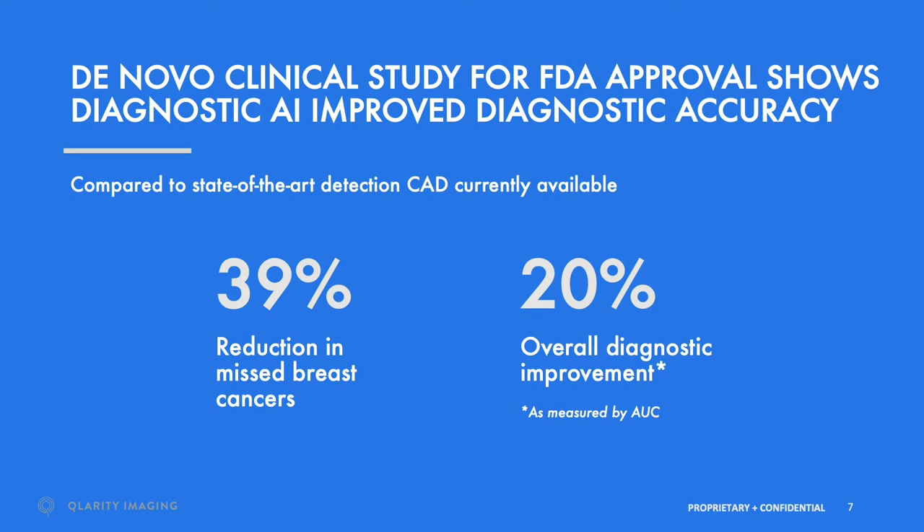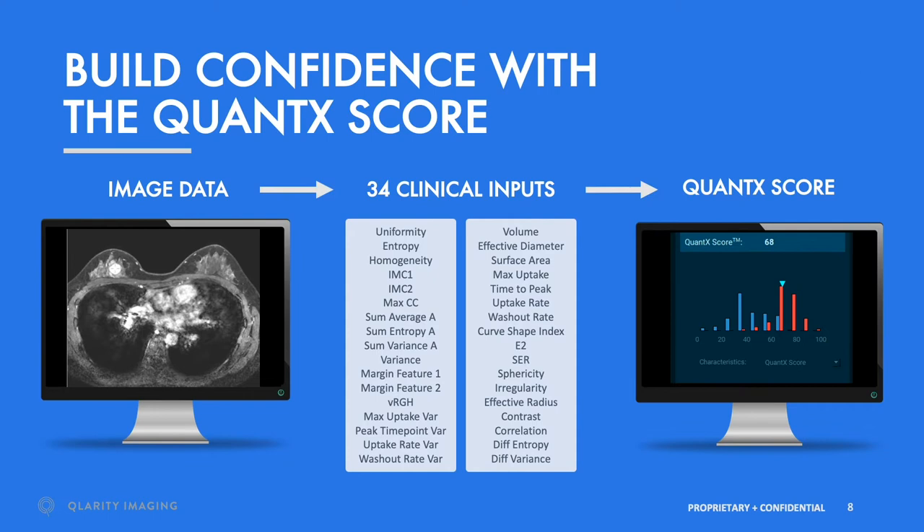The Daynova clinical reader study using advanced AI software compared to existing clinical CAD software achieved FDA approval, the first such CAD diagnostic software to do so. The AI component can provide important diagnostic data that the human cannot see. In this study, overall, we found a 39% reduction in missed breast cancers by radiologists and also a 20% overall diagnostic improvement as measured by the area under the curve, AUC.